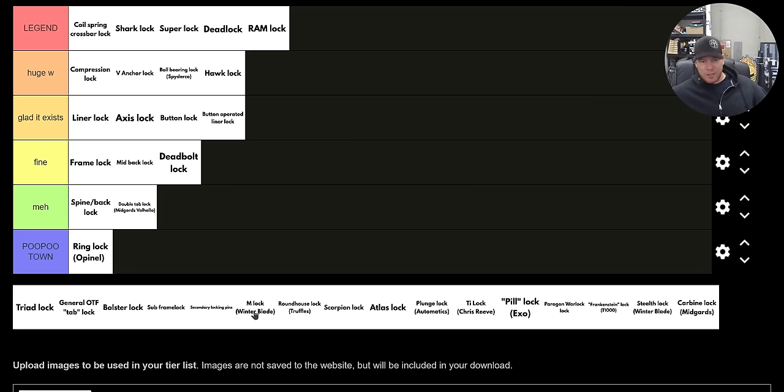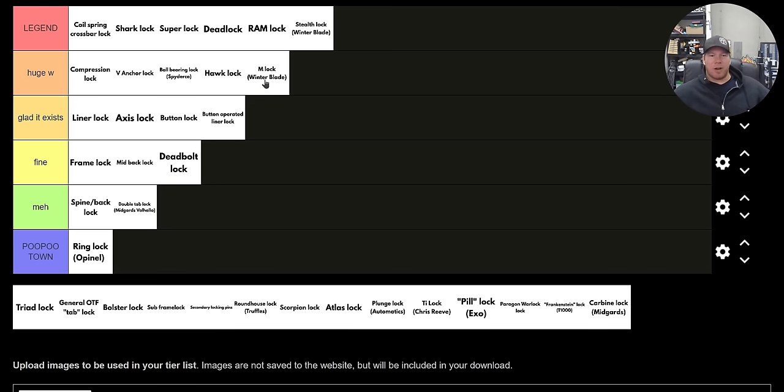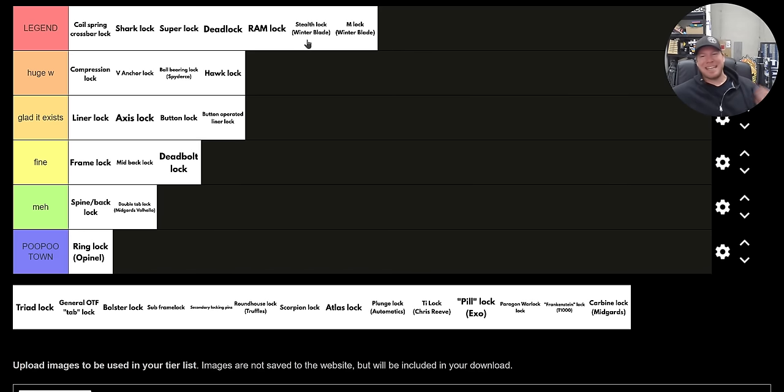The M lock — that's the Winterblade M lock. And then there's also the stealth lock on the Seven. The stealth lock is excellent — it's on both sides. The M lock, the only reason it's not as high is because it's only on one side. But you know what? Both the M lock and the stealth lock are legend. I'm breaking my own rules — those things are so freaking cool. They operate magnetically, but differently. The M lock has a different magnetic assist and lockup feature than the stealth lock, but they're both so good and so unique.